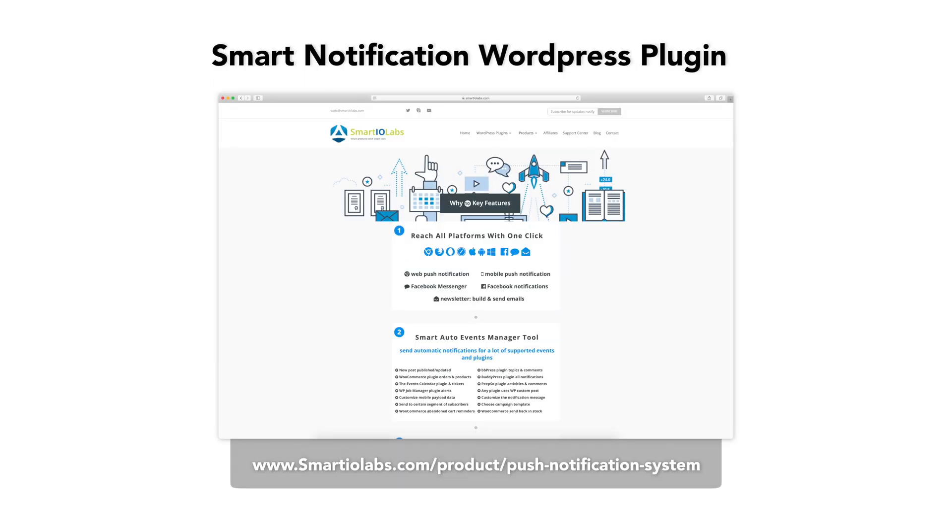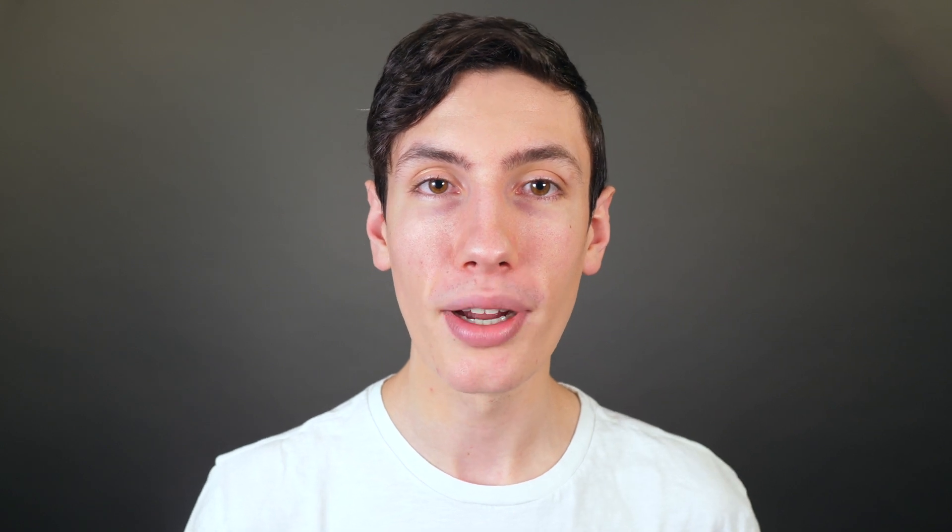Next is the Smart Notification WordPress plugin. This option allows you to send web push notifications, mobile push notifications, as well as email notifications to your website and app users. It works well with most website types and puts a special focus on geolocation features, which makes it especially great if your website targets local users. This WordPress plugin is not free, but it's affordable with plans starting at $199.